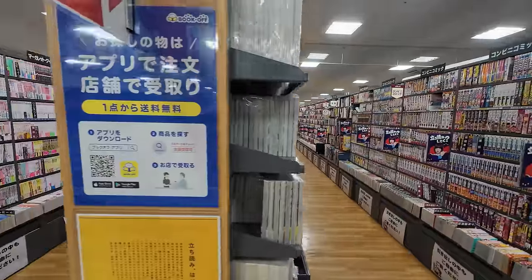As the name Book Off Super Bazaar would suggest, there are a lot of books — a lot of manga, photo books, and aisles and aisles of books. Way too much for me even to begin to show.